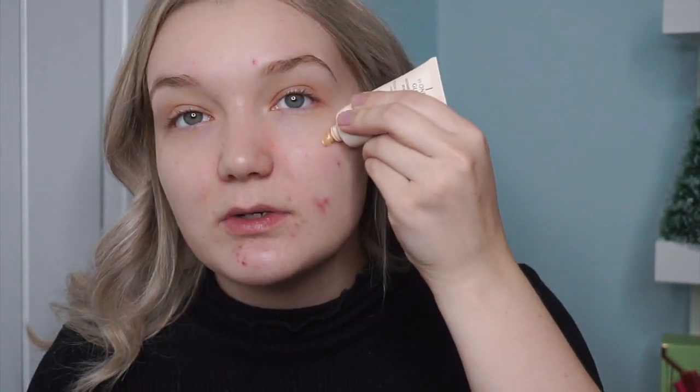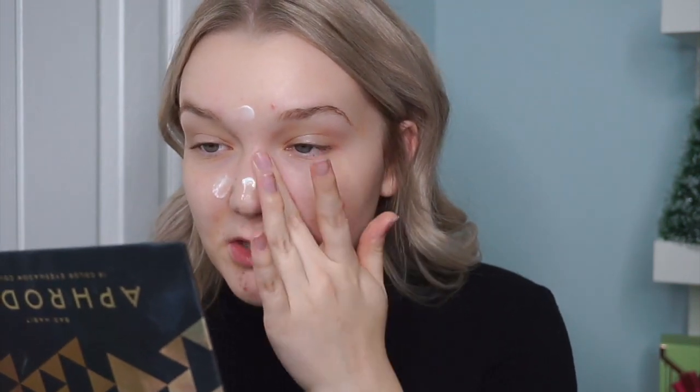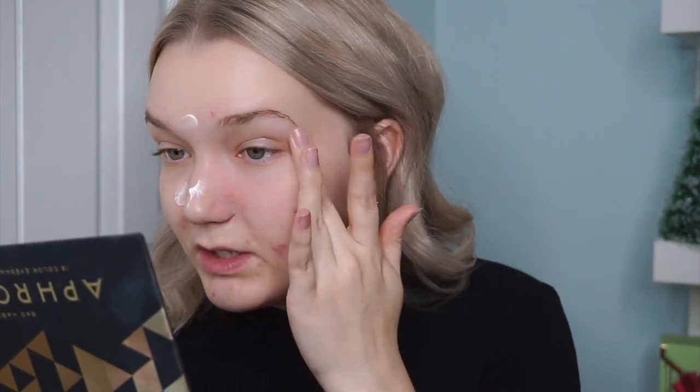I'm going in with the Charlotte Tilbury Wonder Glow Instant Soft Focus to add a little bit of a glow, and then the No7 Airbrush Away pore minimizing primer on my T-zone, mostly around my nose, because my makeup always creases so badly there. I'm focusing the Charlotte Tilbury one mainly on areas I want to glow — my chin, cheeks, and forehead — but not near my nose. I put the pore minimizer generously on top of my nose, both sides, and between my brows.